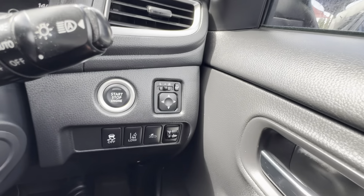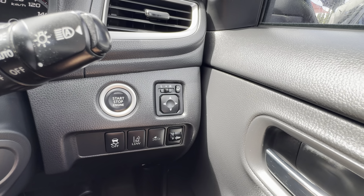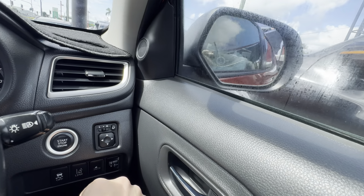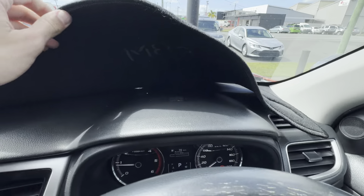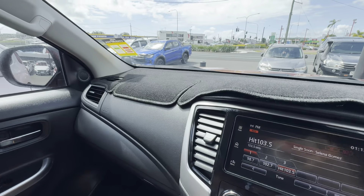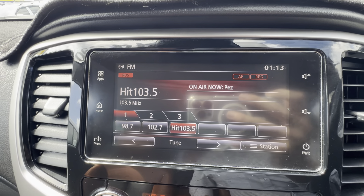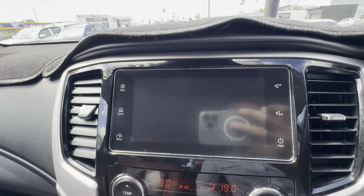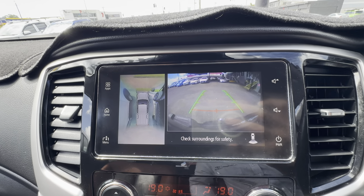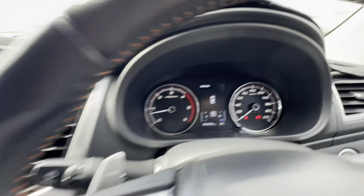Coming down here you've got that push button start. A couple of safety features: traction control, lane departure warning, and collision detection, as well as auto-folding mirrors which you can fold in and out just from that button. There's a dash mat on there but underneath the dash is all really really clean and nice and tidy. Really clean touchscreen head unit — all working well. Being the GSR, it's got a 360 camera view as well as a reverse camera, and you can hear those parking sensors in reverse telling you what you're close to.